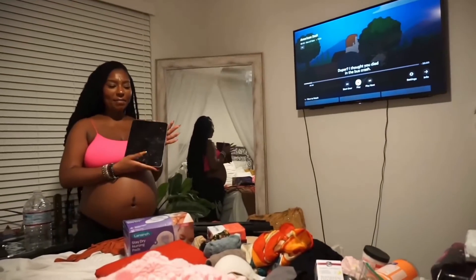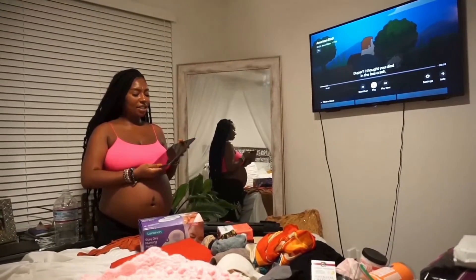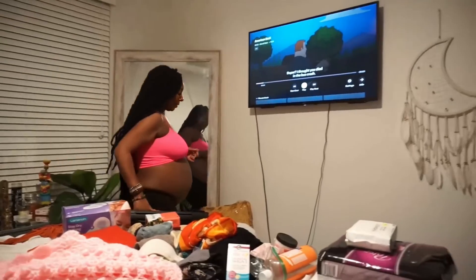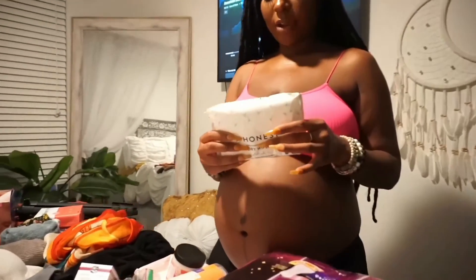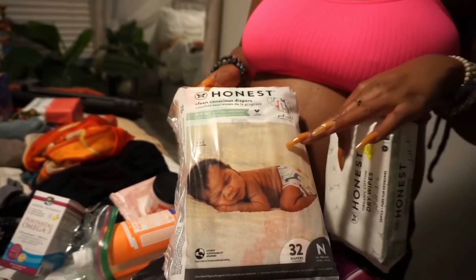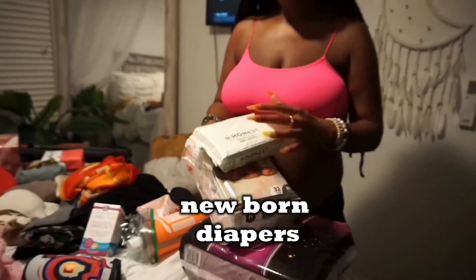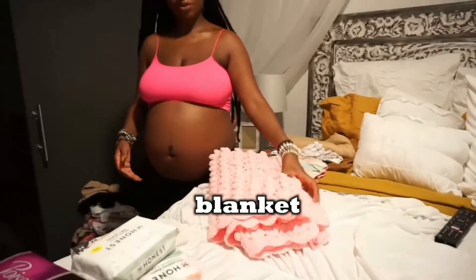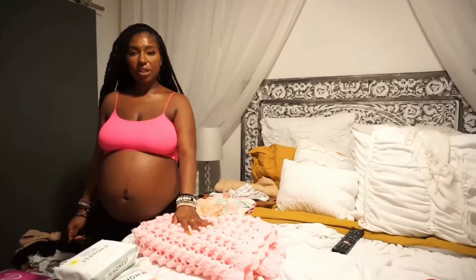I'll also be packing my iPad but won't put it in the bag just yet. For baby, I'm bringing Honest organic cotton dry wipes — you just wet them, it's a natural way to keep the baby clean. I also have a pack of newborn diapers and her little crochet blanket, which I'll also use as a car seat cover.